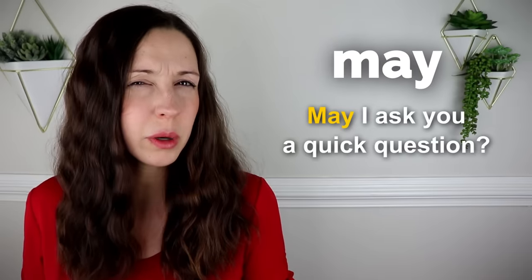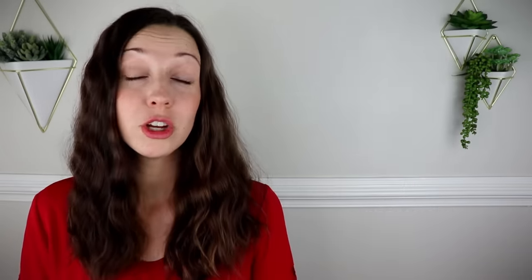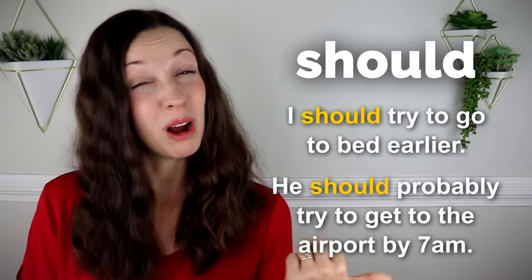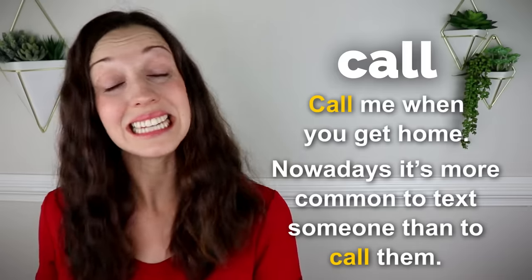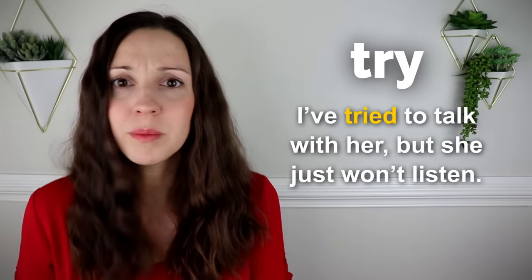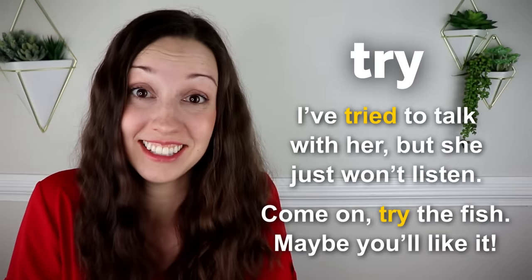May. May I ask you a quick question? It may rain tomorrow, but I'm not sure. Should. I should try to go to bed earlier. He should probably try to get to the airport by 7 a.m. Call. Call me when you get home. Nowadays, it's more common to text someone than to call them. Try. I've tried to talk with her, but she just won't listen. Come on, try the fish. Maybe you'll like it.